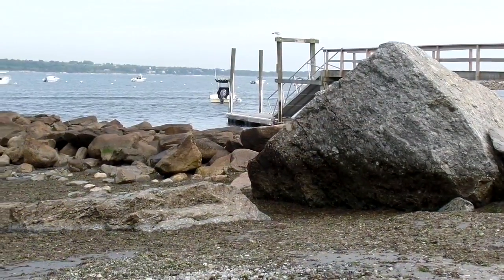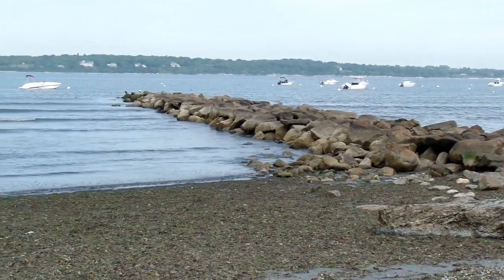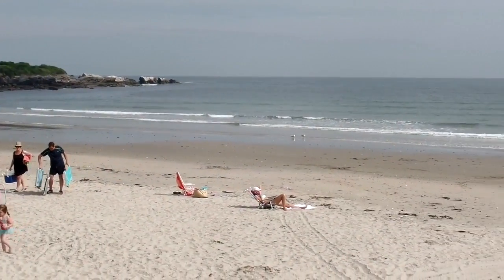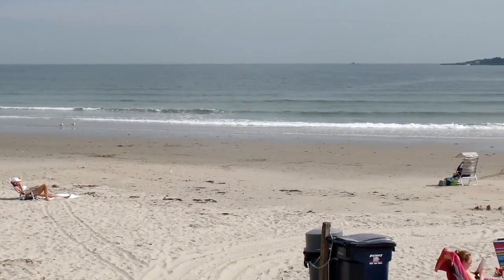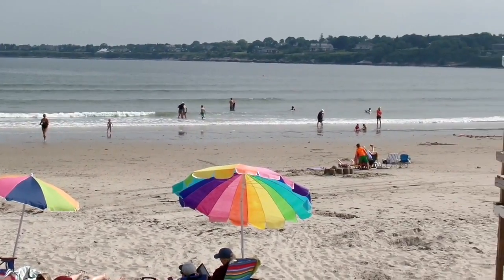We always used to walk out on this breakwater at low tide, and dad caught a lobster once — grandma cooked it. If you're into looking at tidal pools and finding clams in the beach, low tide is the time to do it.